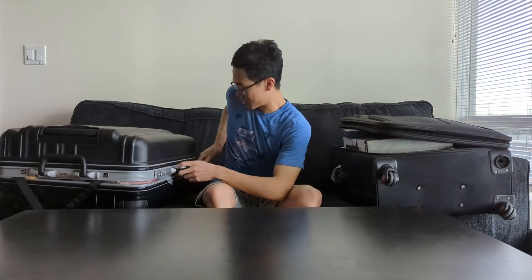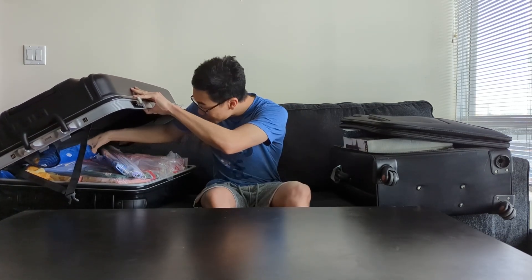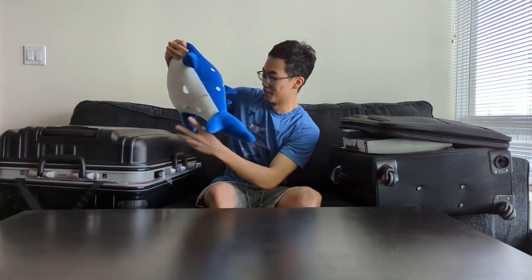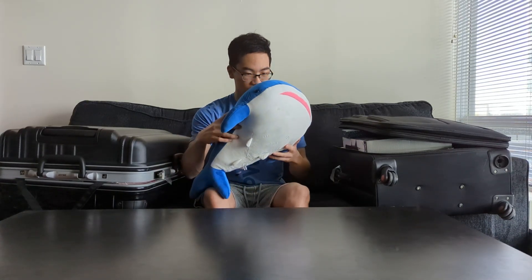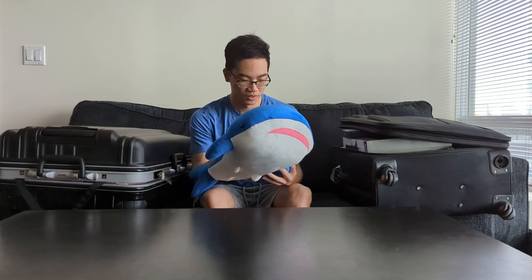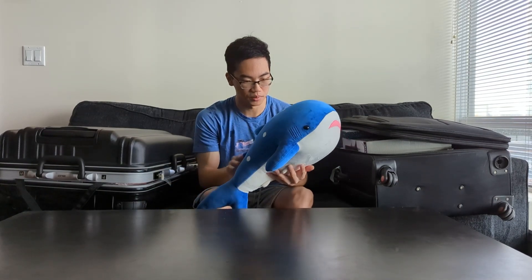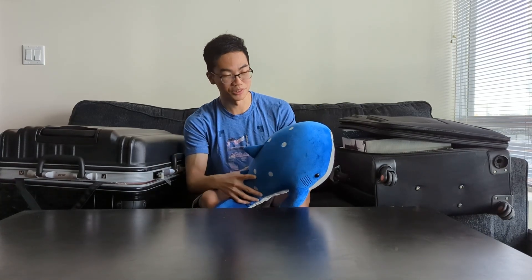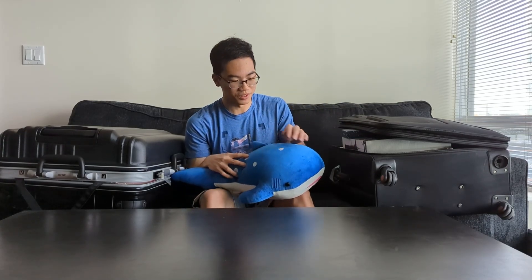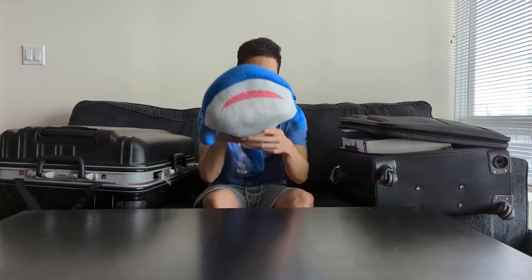The first category I'll start with is plushies. Most of them are Pokemon, but I did get one surprising one — a whale shark. This was probably the most unexpected purchase from the trip. I got it from the Osaka aquarium, which I hadn't been to before despite going to Osaka twice. The main exhibit is the whale shark, so I figured I had to get something along those lines.